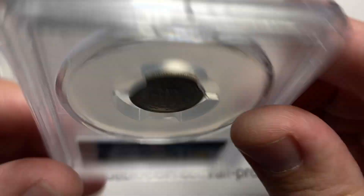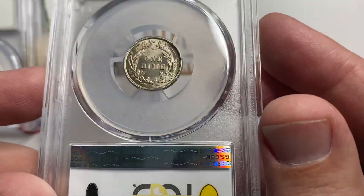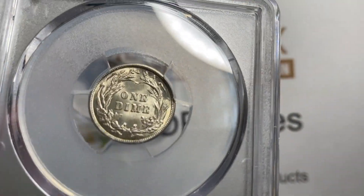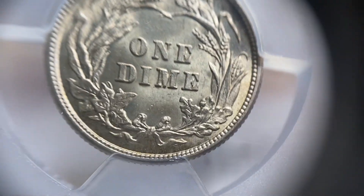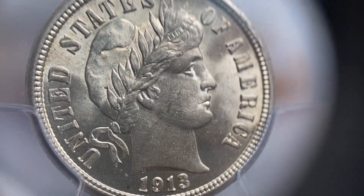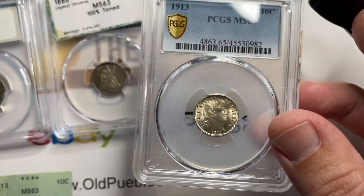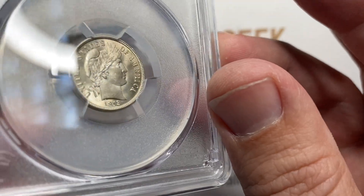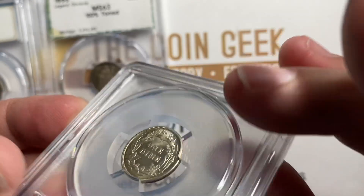We actually very rarely get multiple grade jumps on stuff — unless we're going down, right? We can go down two grades, but up two grades? That doesn't happen. I'm going to let you guys guess the price differences on these coins once we get to the end and see what happened. Real pretty coin. I was kind of surprised to see it go from a 63 to a 65, just because we don't have that happen very frequently. But overall, really contact-free, very lustrous, pretty coin.